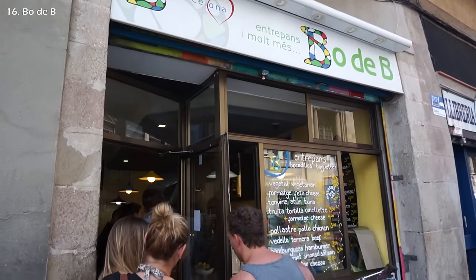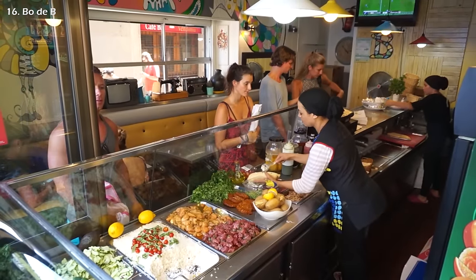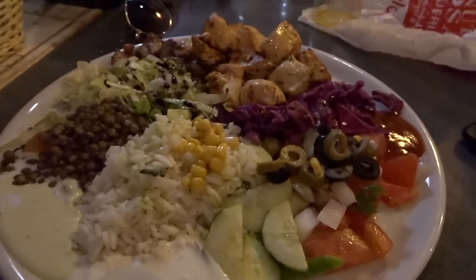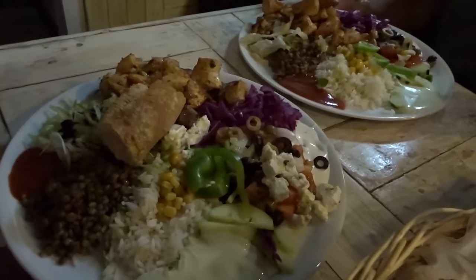After the beach, drop by Bo de B, where we had the best dinner during our trip — affordable dishes with meat grilled to perfection. Chicken and beef. You gonna destroy this meal? Yep.